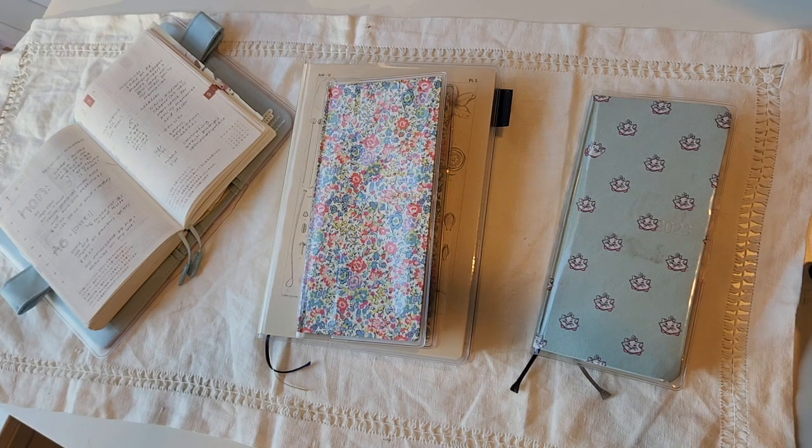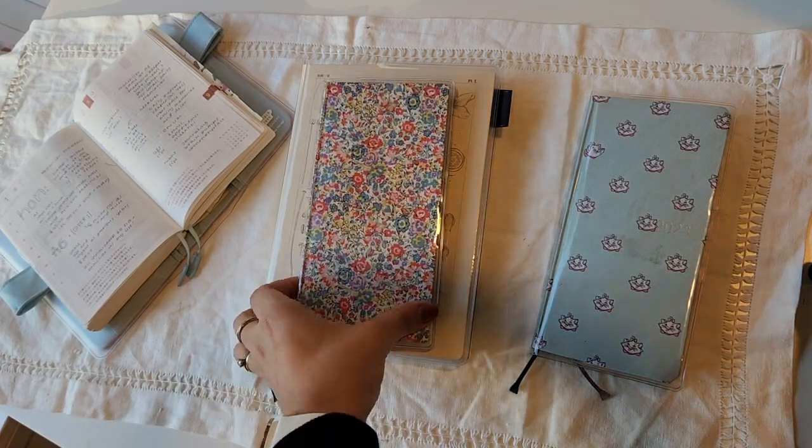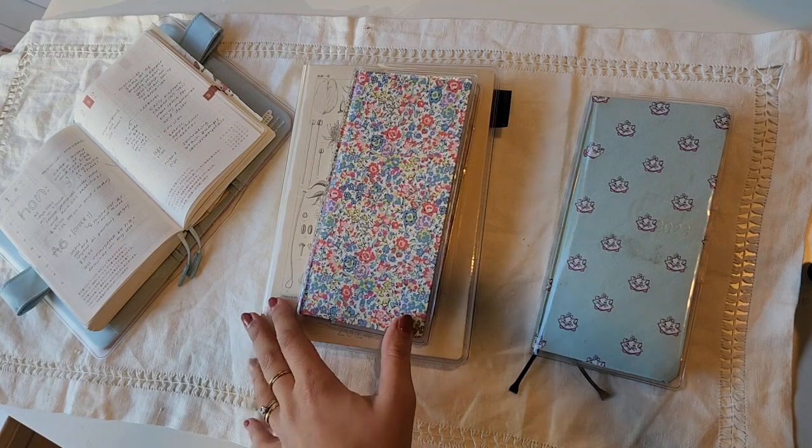Hi guys, welcome back to another video. Today I have an exciting one. I'm going to be talking about my 2024 planner system and these are basically the two planners and journals that I'll be using on a regular basis.